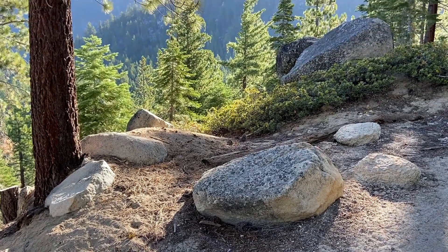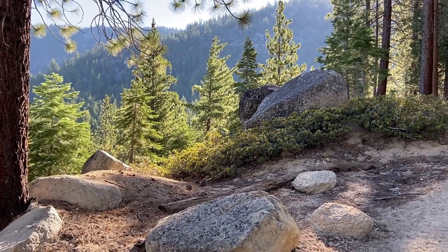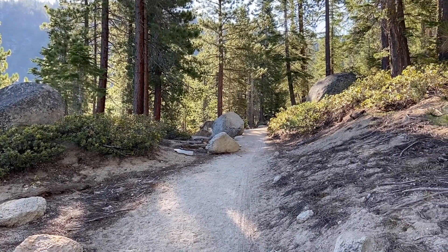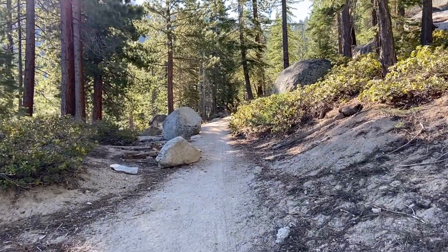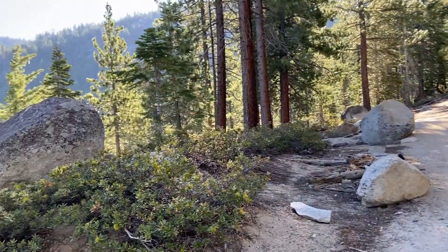I'm out of breath — it's Trailhead Tom. I must be hiking uphill, and I am. I'm on the Flume Trail, the famous Flume Trail in Lake Tahoe near Incline Village.